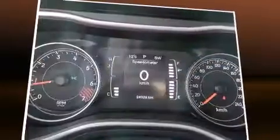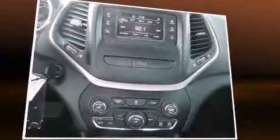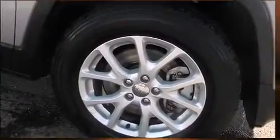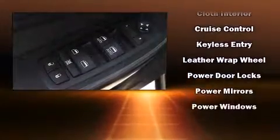Jeep also prioritized safety and security with features such as dual front impact airbags, front and rear side impact airbags, traction control, anti-whiplash front head restraints, a panic alarm, and four-wheel disc brakes with ABS.